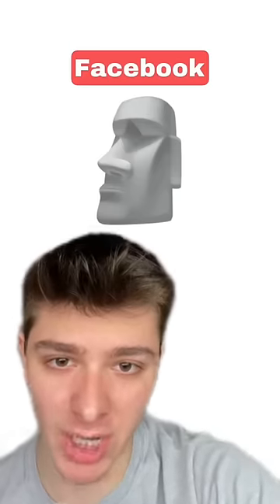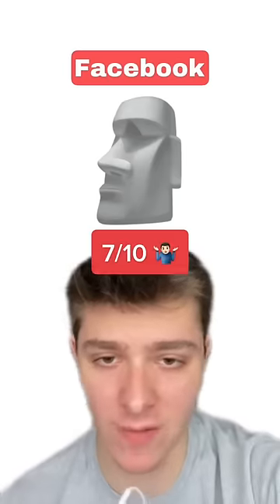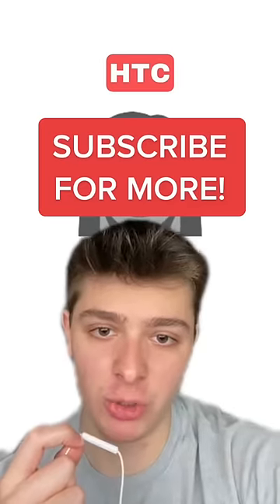Lastly we got Facebook, and this one's kind of basic too. I wish they put some moss on it like the iPhone emoji, but it's alright. I'll give it a 7 out of 10. Subscribe for more emoji ratings.